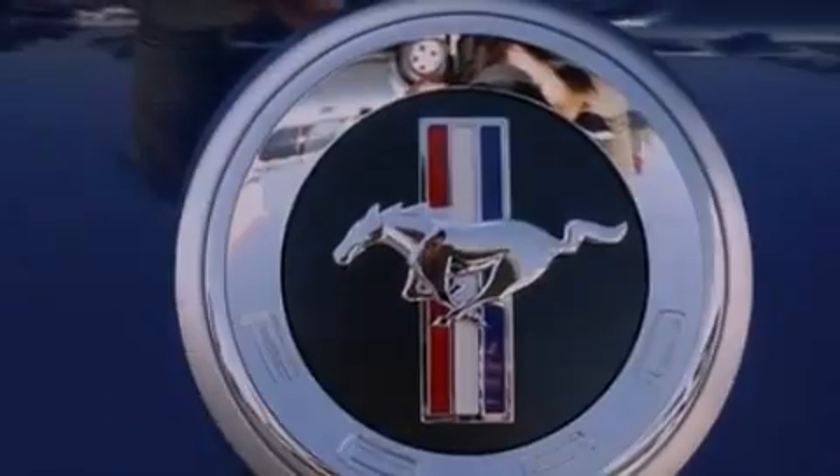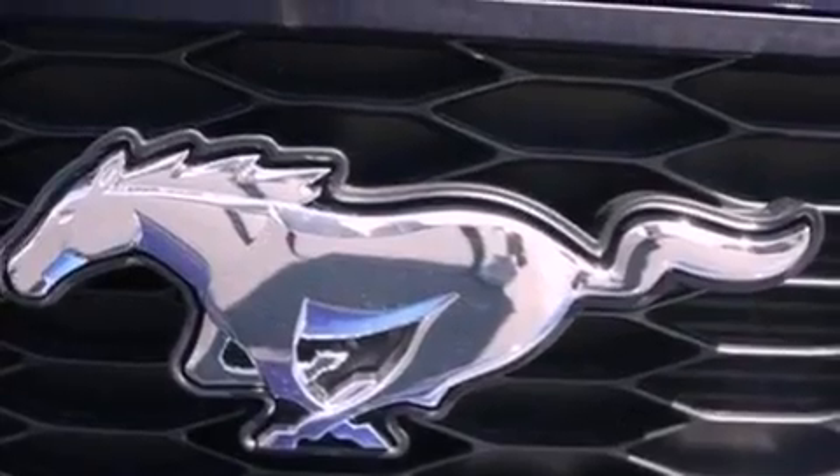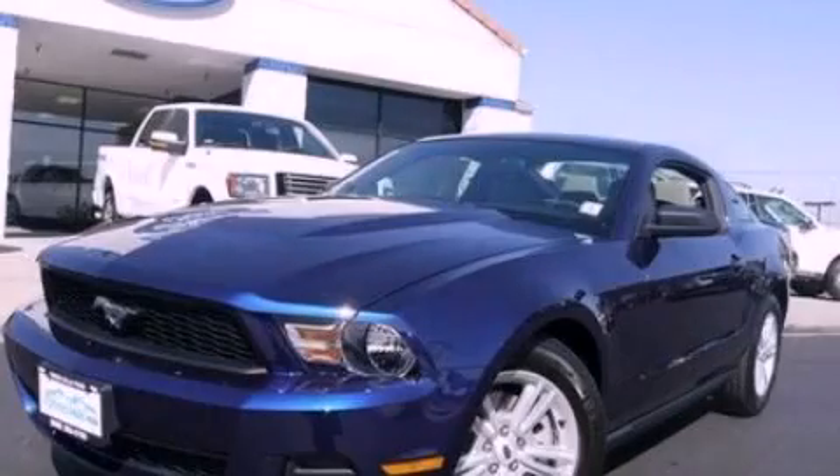With an EPA estimated rating of 29 miles per gallon on the highway, more money will stay in your pocket rather than pour into the fuel tank. Stop by today and test drive this vehicle for yourself.